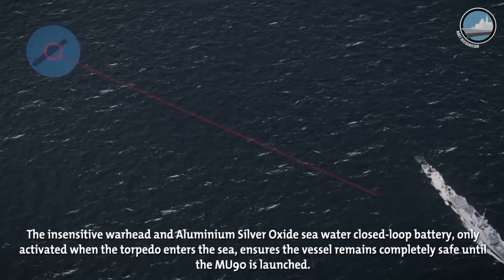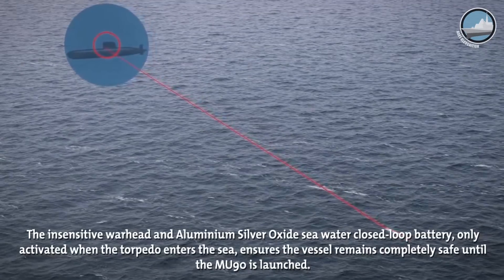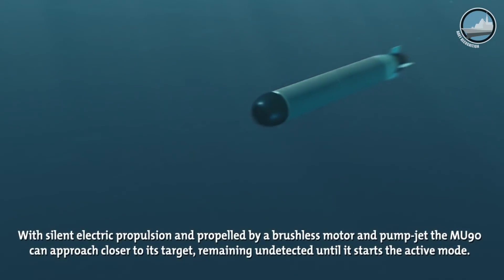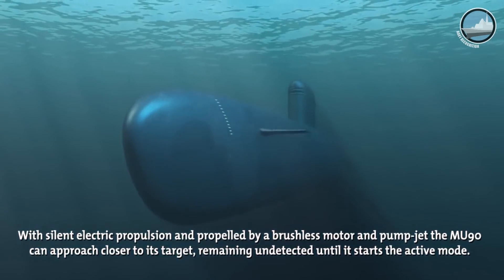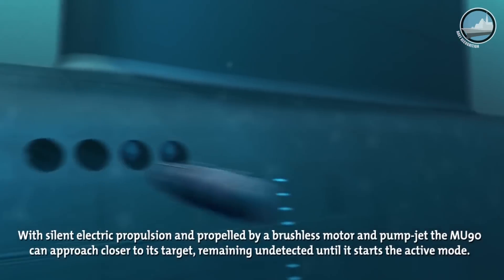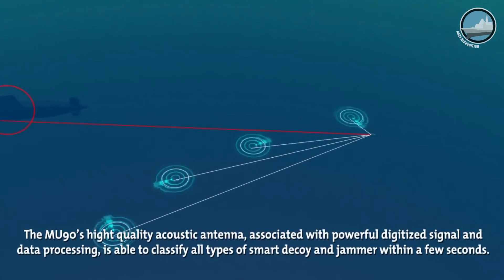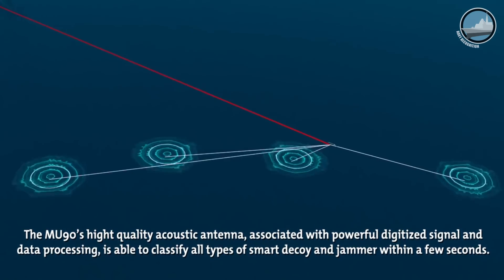This is thanks to a special battery — electric propulsion — made of silver oxide aluminium. The chemistry used in a silver oxide aluminium battery delivers an energy density that is double that of the competition, of all other energy sources used in a lightweight torpedo. This is why we have an engagement distance that is double all other torpedoes. It is a major advantage.